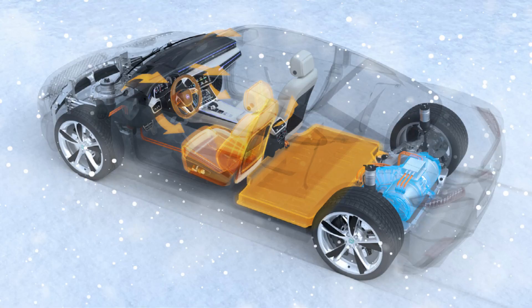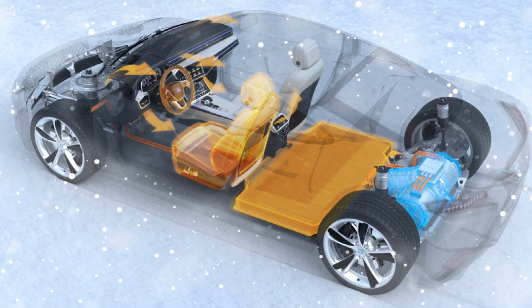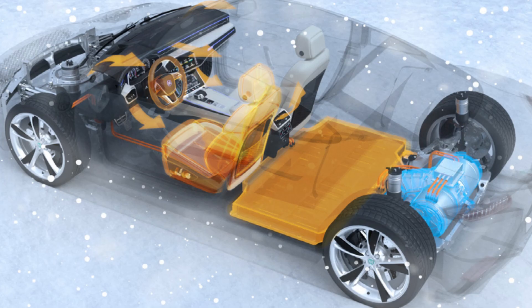With NCA and NCM batteries, Tesla vehicles tend to have longer ranges, particularly in the Model S, Model 3 Long Range, and Model X. Nickel-based batteries are generally less stable than LFP batteries and require more advanced thermal management systems to prevent overheating and thermal runaway. Nickel and cobalt are more expensive and less environmentally sustainable materials, which can increase the overall cost of battery production.